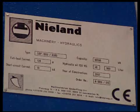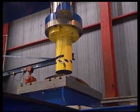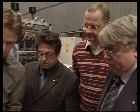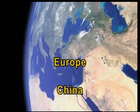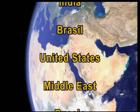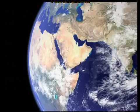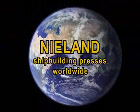Nieland is shaping the future and will continue in its efforts to develop the cold forming process. You will find Nieland equipment at all major shipyards in Europe, China, Singapore, Vietnam, India, Brazil, United States, Middle East, Russia and Romania. When you are building real ships, you need the power of Nieland.